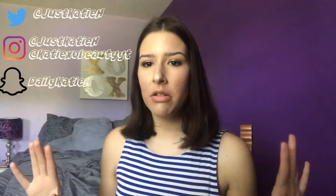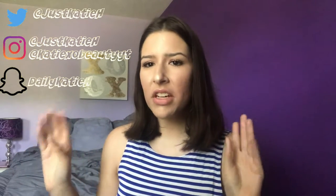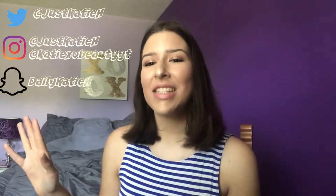Hey friends, it's Katie and welcome back to my channel. Today's video is going to be another favorites video — my June favorites. I haven't done a favorites video since my current favorites over the past few months video, which I'll link down below and in the cards. I wasn't really having too many favorites then, but I feel like I have enough now and I'm really excited to share them with you.